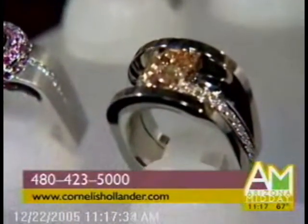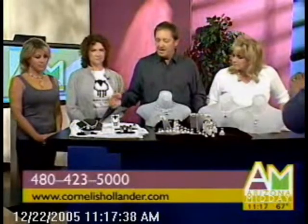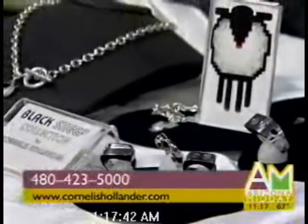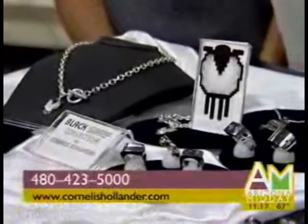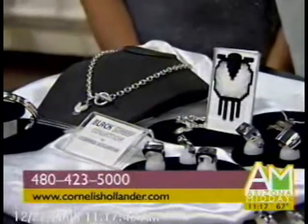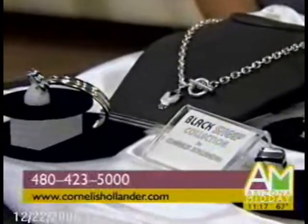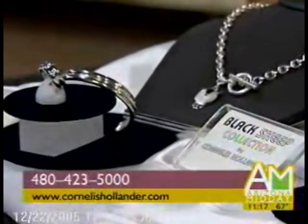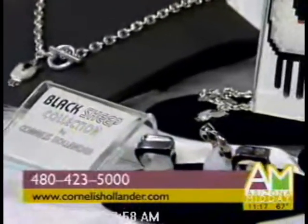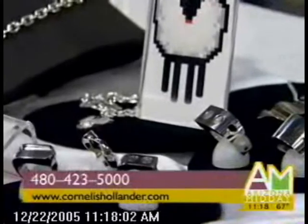Tell us about the Black Sheep Collection. That's actually a new collection for me. I started it to get larger pieces going because the material is silver with black diamonds, so I can make a more sculptural look — larger pieces, less expensive, more affordable. We came up with the name because it has a black diamond in it, and it is the more affordable line in the family — so it is sort of the Black Sheep of the family. Your work is just magnificent.